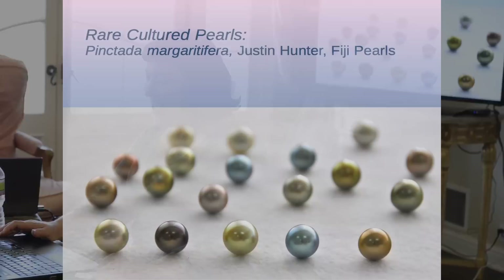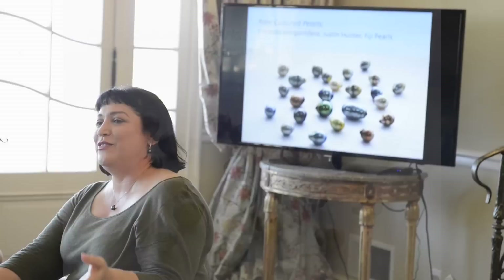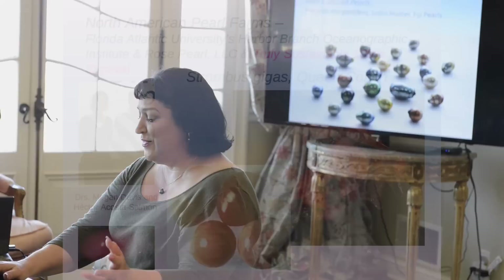In rare cultured pearls, I like to feature Fiji pearls from Justin Hunter because the coloration is so unusual. I talked about Kamoka pearls and about the four different companies recognized as ethical producers — the students love the part about the fish nibbling. There's also the cultured conch pearls still in commercial development in Florida, with Dr. Megan Davis still in charge.